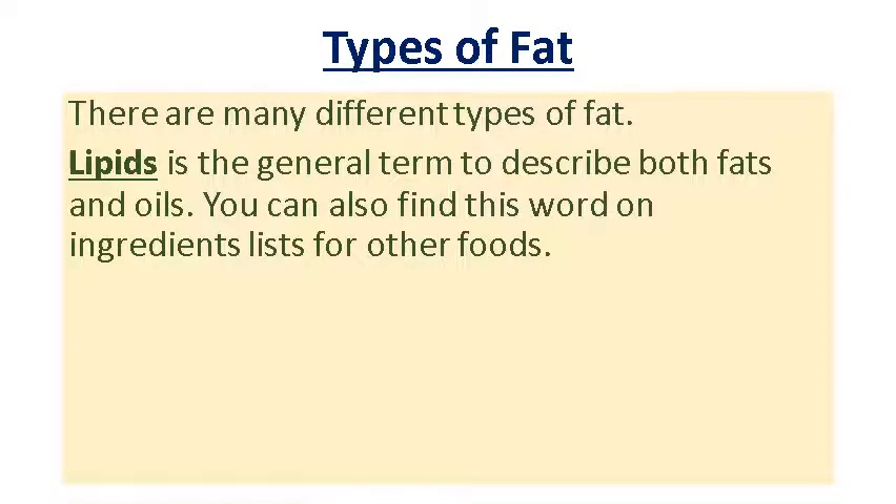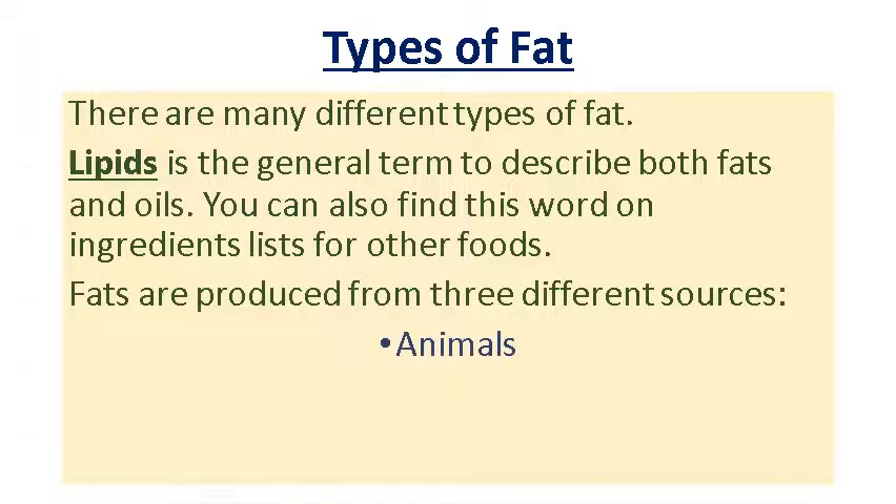There are different types of fats and all these fats come under one word essentially called lipids. You can find this word 'lipids' in different sources as well — if you look on the backs of ready meals or other foods in terms of their ingredients, if it says 'lipids', it's a type of fat. So don't let it confuse you. Lipids comes under the basic term of fats and oils.